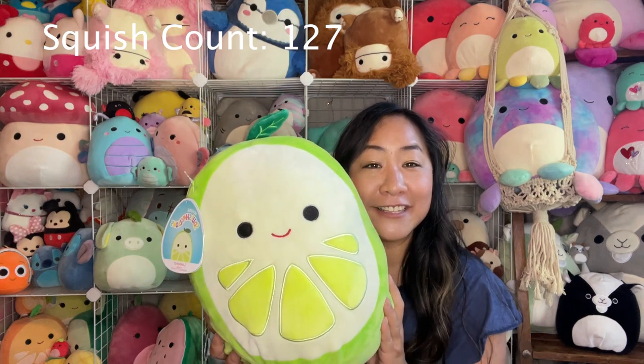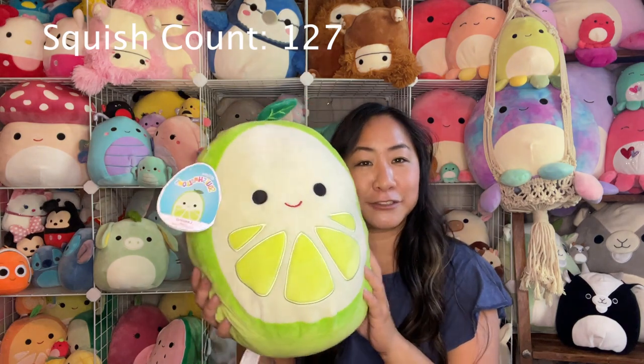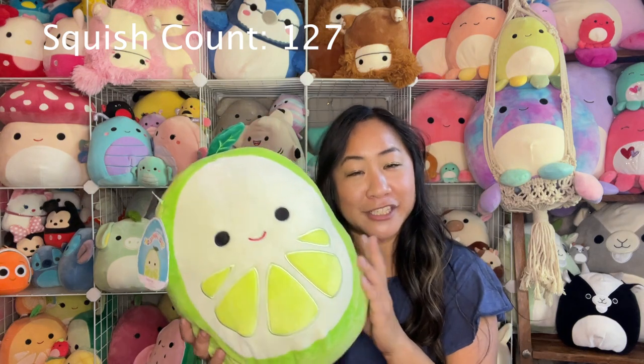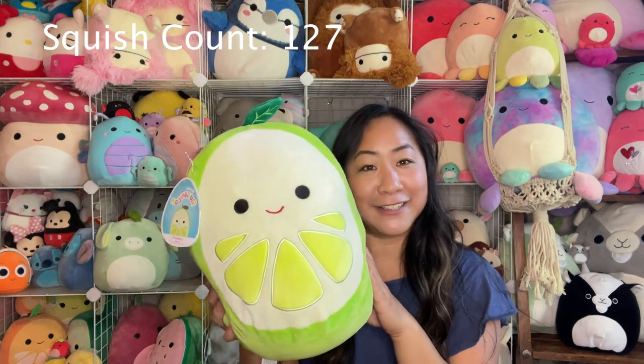Next one up, this is Leland the lime. He's a 12 inch, I got him at TJ Maxx. He's so cute. I don't have the lemon or an orange in this size, but I'm hoping to find some someday. So far I just have Leland the lime.